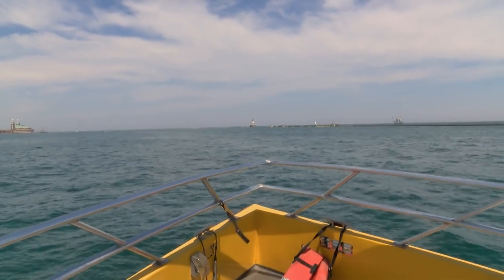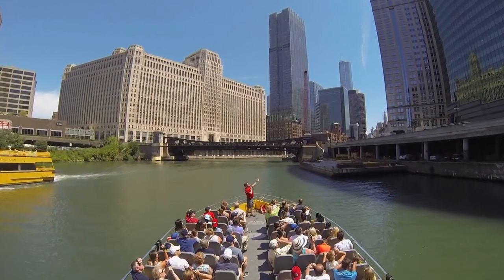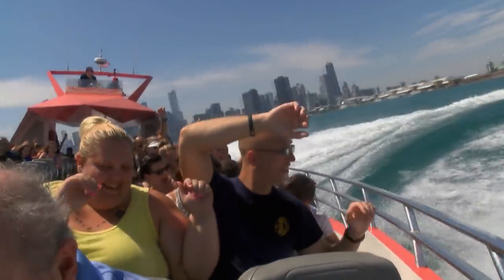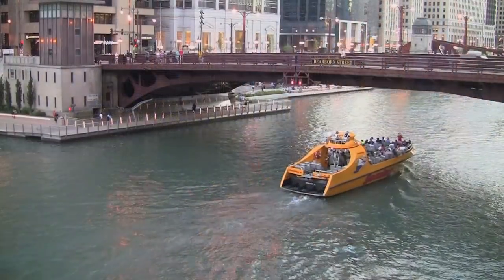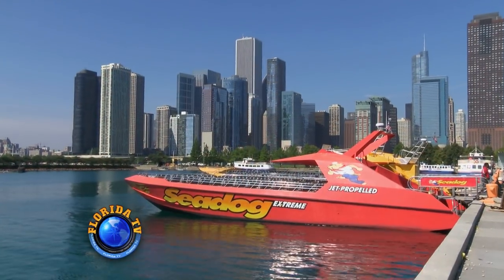What I love about the Sea Dog is we get a variety of different tours. I get to go on the river, see the city from the river, and then still go fast and have fun out on the lakefront. So whether it's spinning on the lakefront or simply cruising the river learning about the architecture, the Sea Dog has something for everyone, all to enjoy in one of America's greatest cities.